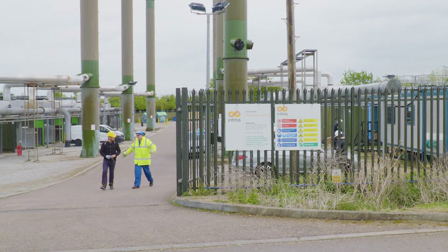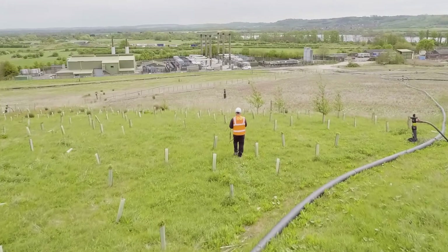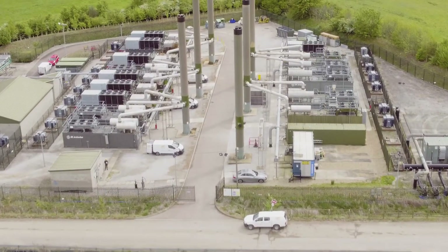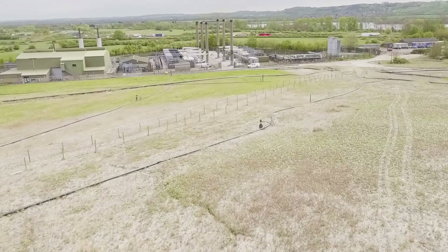Infinis is one of the UK's leading landfill gas to energy generators. The company operates 121 sites across the country with an aggregate generating capacity of 294 megawatts and a fleet of 330 gas engines, which supply around 5% of Britain's renewable power.